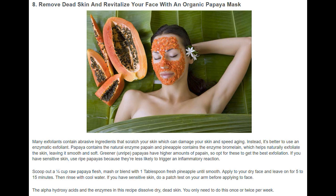Instead, it's better to use an enzymatic exfoliant. Papaya contains the natural enzyme papain and pineapple contains the enzyme bromelain, which helps naturally exfoliate the skin, leaving it smooth and soft. Greener, unripe papayas have higher amounts of papain, so opt for these to get the best exfoliation. If you have sensitive skin, use ripe papayas because they're less likely to trigger an inflammatory reaction.